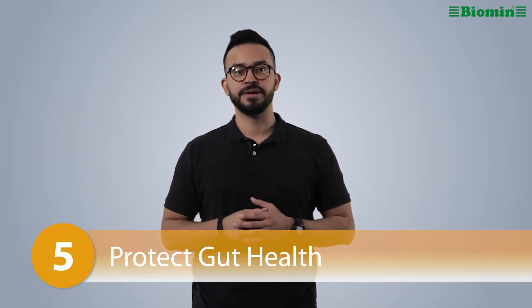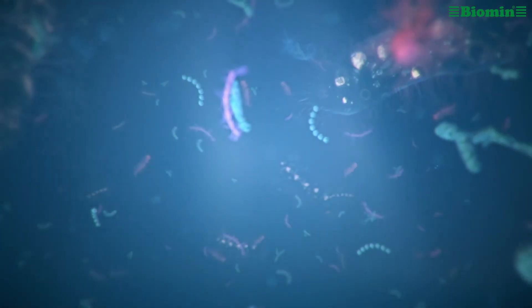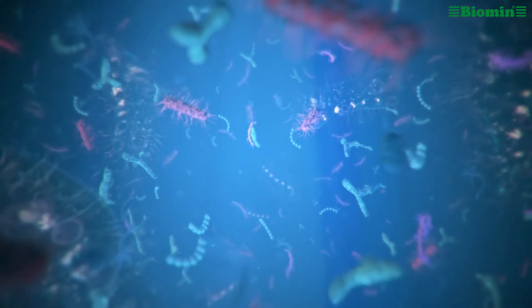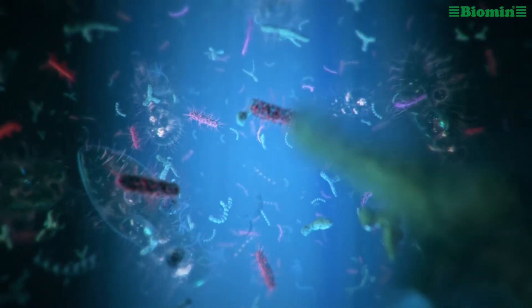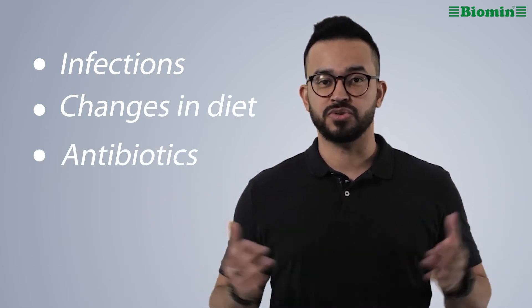Number five: protect gut health. One of the biggest things you can do for your newly hatched chicks is to protect and support their gut microbiome. Intestinal microbiota plays an important role in the health and productivity of your birds — they influence chicks' gastrointestinal development, physiology, biochemistry, immunology, and resistance to infections. Gut health and integrity are directly affected by stress. A big gut stressor in early stages of production is the imbalance of chicks' gut microbiota, which can occur because of infections, changes in diet, the use of antibiotics, or it can occur just randomly.